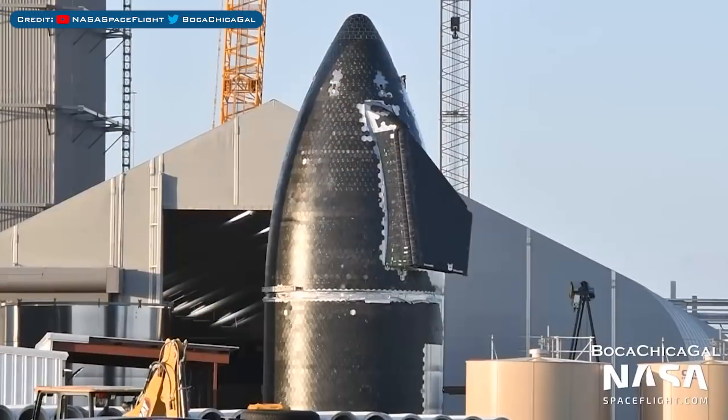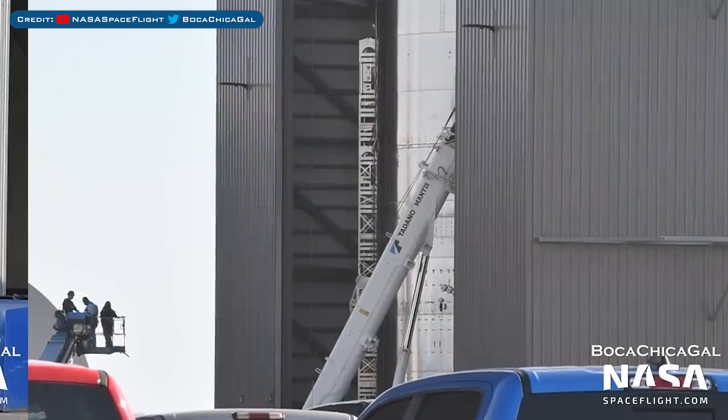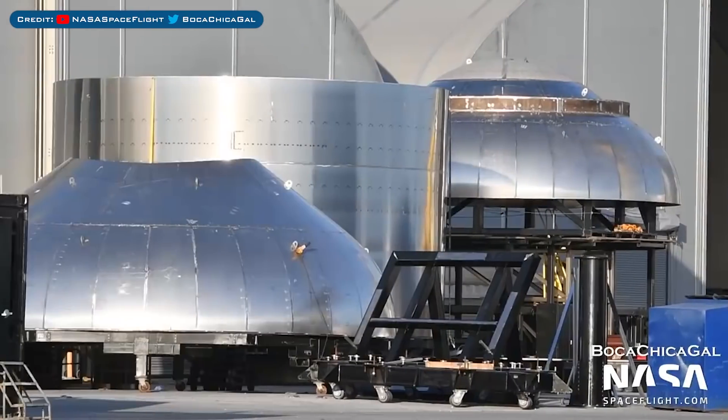Here's the Starship 21 nosecone pieces stacked in the yard. The other part of Ship 21 in the mid bay will have body flaps installed soon. The barrel section here is for the aft section of the Starship 23 prototype.